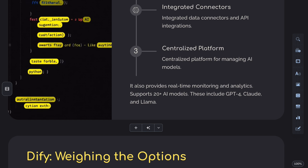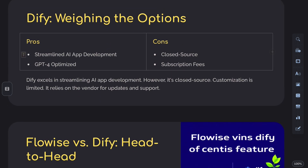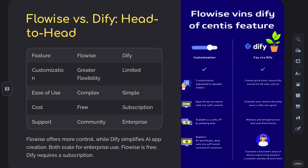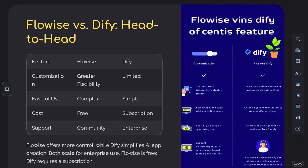For user experience, FlowWise is more suited to developers who want full control and deep customization. DiFi is built with both technical and non-technical users in mind, making it much more beginner friendly.